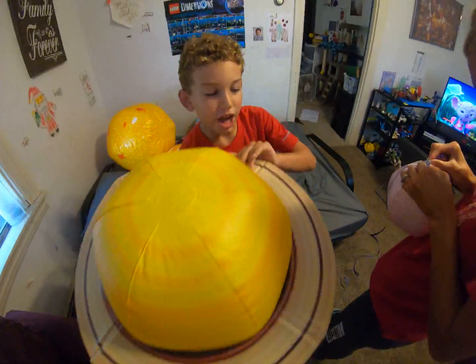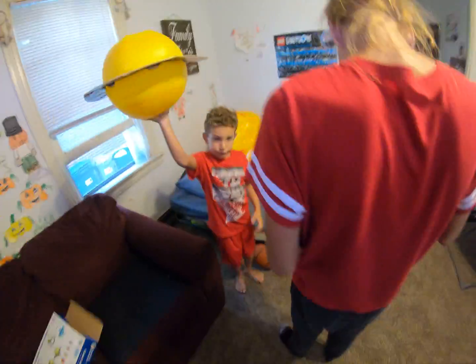Look at this — this is Saturn. That's Saturn? Yeah, you'll feel it.